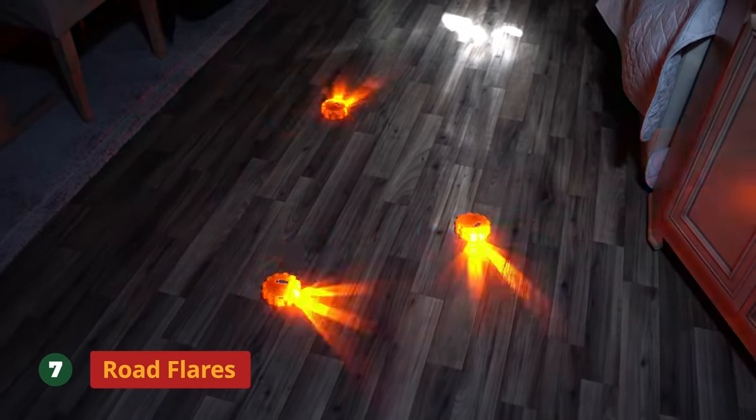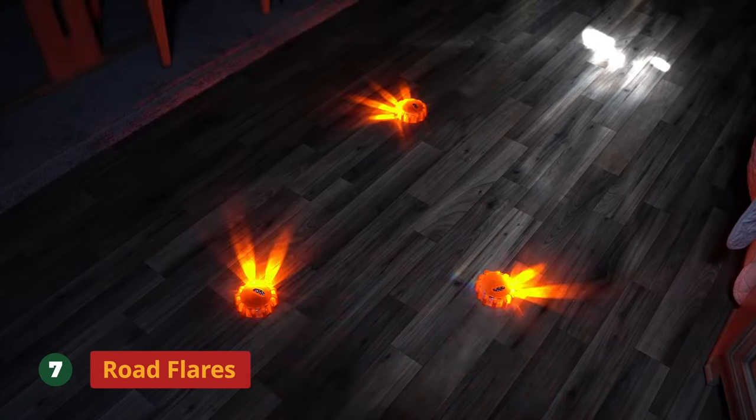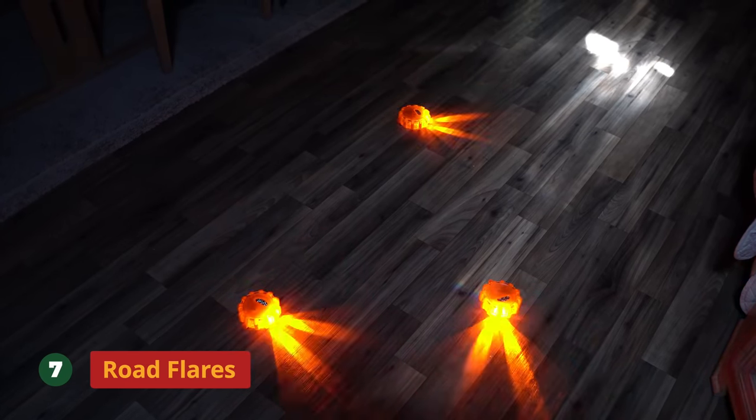Number seven is going to be road flares. They make many different kinds, usually the ones you strike that you see at motor vehicle accidents on the highway. We don't recommend those because they're flammable and you don't want your RV going up in flames. What we have and recommend are LED road flares — honestly, the wave of the future. Powered by a couple of AA batteries, they come in packs — ours is a pack of eight. They look like an airport runway strip, you can do different light patterns, they are bright as the noonday sun, and you can line them up behind your RV if you break down or need to set up a barrier.